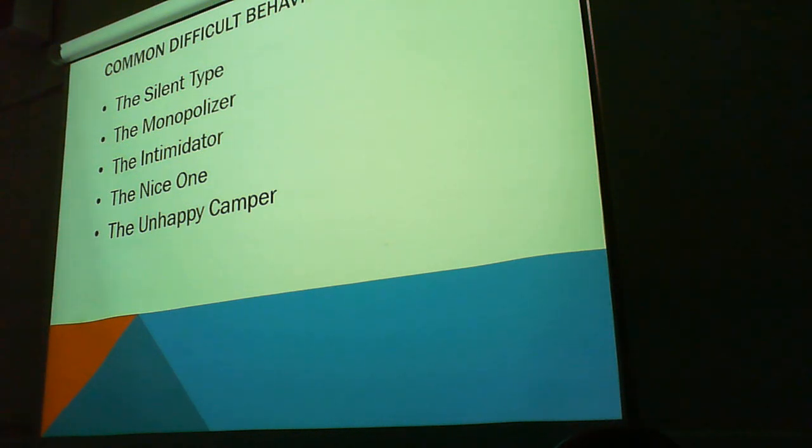The monopolizer — think about what a monopoly is. It's all control over it, right? Then you've got the intimidator — that's another one. Do it my way. Why? I told you to.